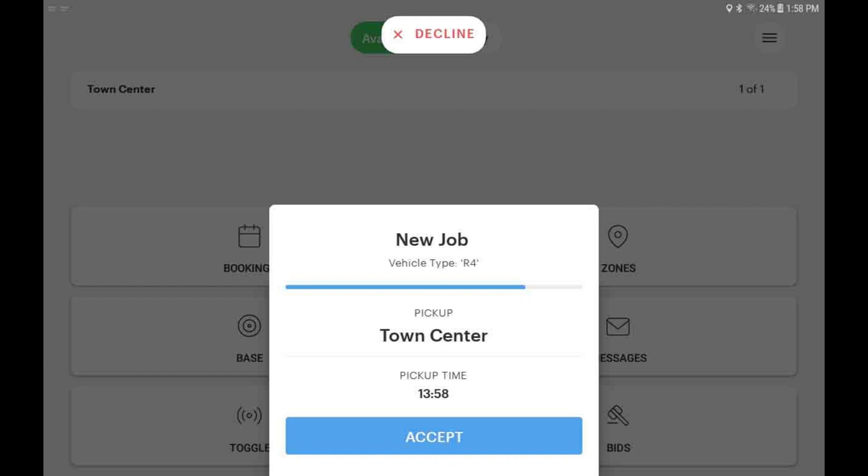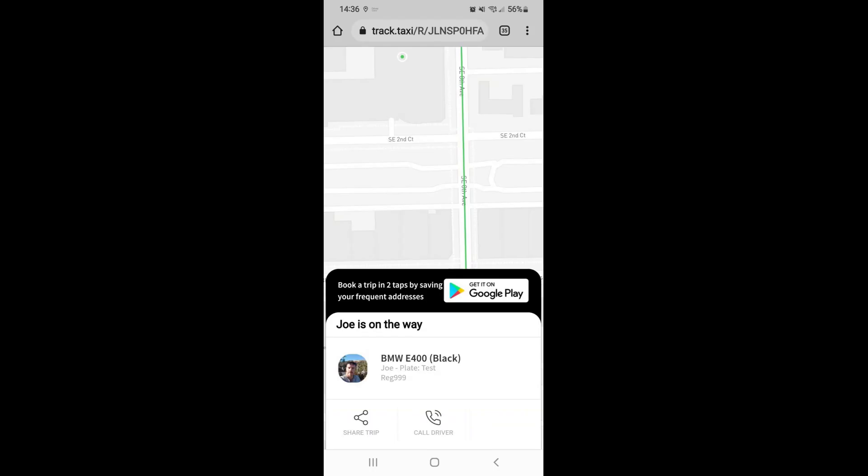After accepting a new trip, your customer will receive an SMS text with the TrackMyTaxi link. The TrackMyTaxi feature provides your passenger with real-time information on your location and your estimated time of arrival. Please avoid unnecessary delays getting to the pickup location.